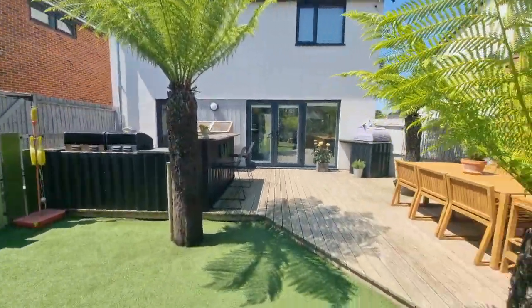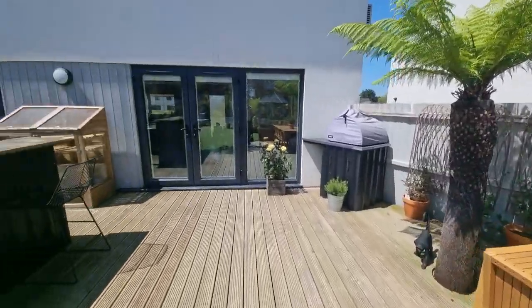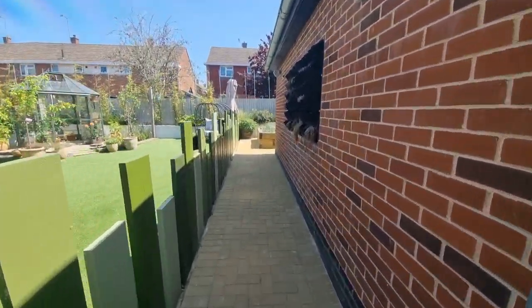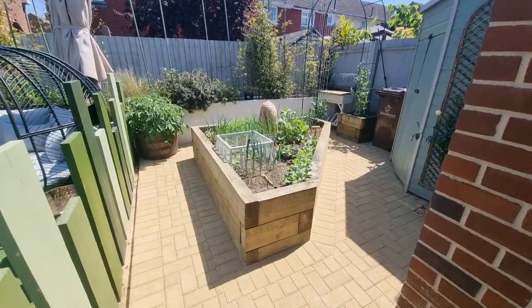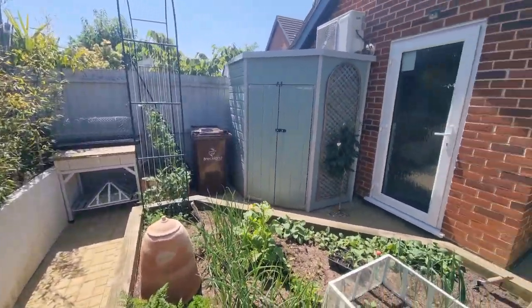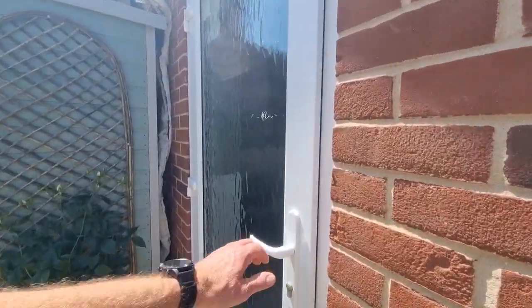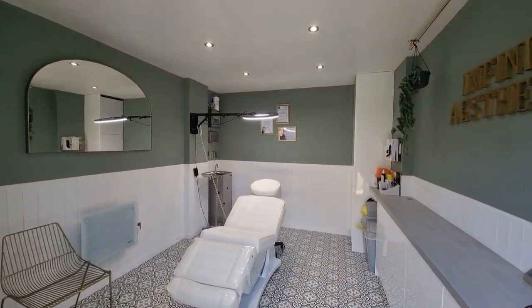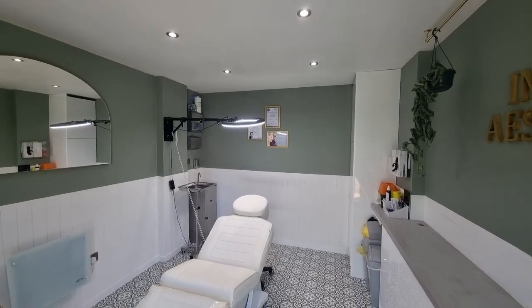There are also raised beds, currently with glass covers on them. Heading down the side of the garage to the rear, there's a raised bed currently being used for growing vegetables, and another paved area in the corner with a storage shed. The garage has been converted — heading inside, it's currently set up as a treatment room with a partition wall, leaving some garage storage space accessible via the main garage door on the other side.